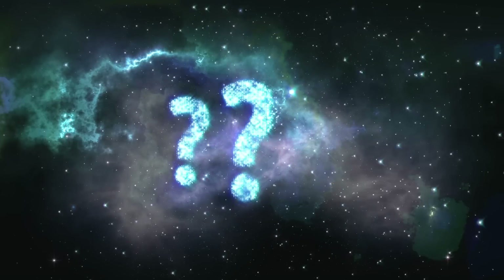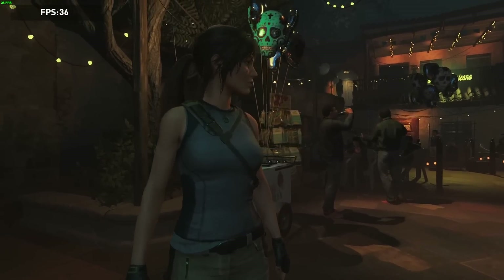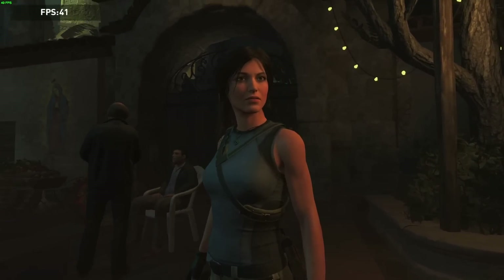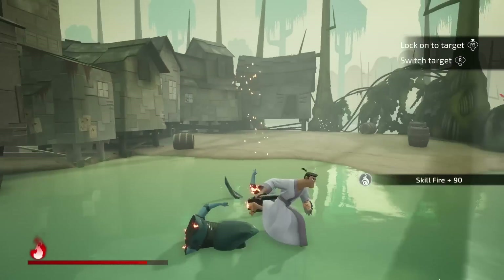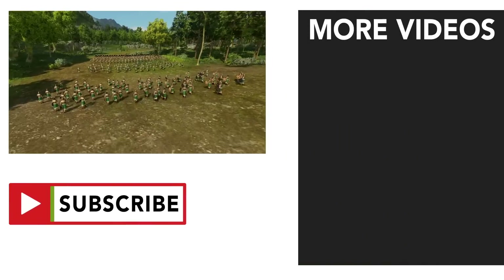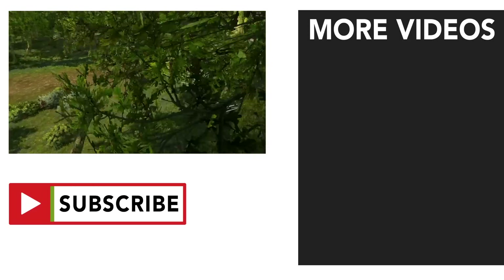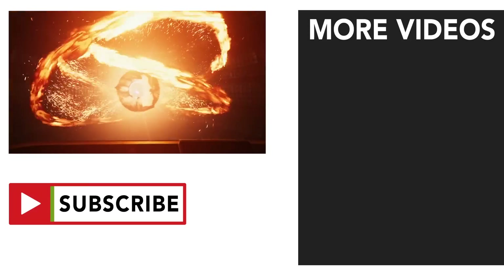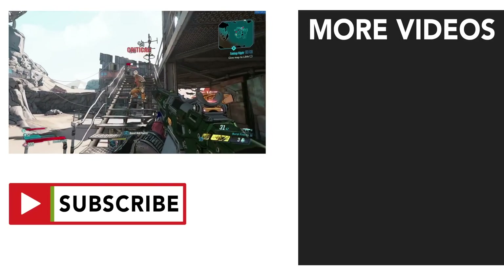So, what do you think of the results? Impressed? Disappointed? Let me know in the comments. This video was just a quick demonstration of what you can expect between the previous generation and the new generation of MacBook Pro, which is a pretty substantial difference. If you enjoyed this episode, stay tuned as I have many more Apple M1 videos coming up over the next few days covering different topics. Leave a like to show your support, and subscribe and turn on notifications to stay up to date with everything Apple gaming related. Anyway, my name is Stewie, and thanks for watching.